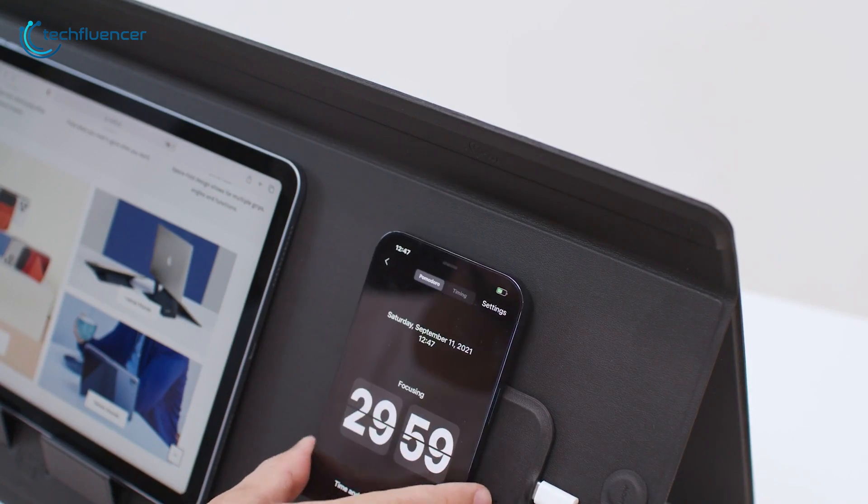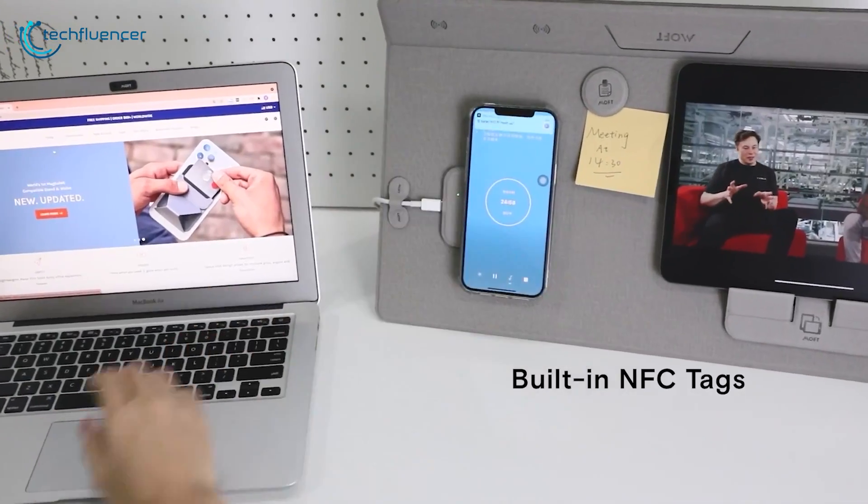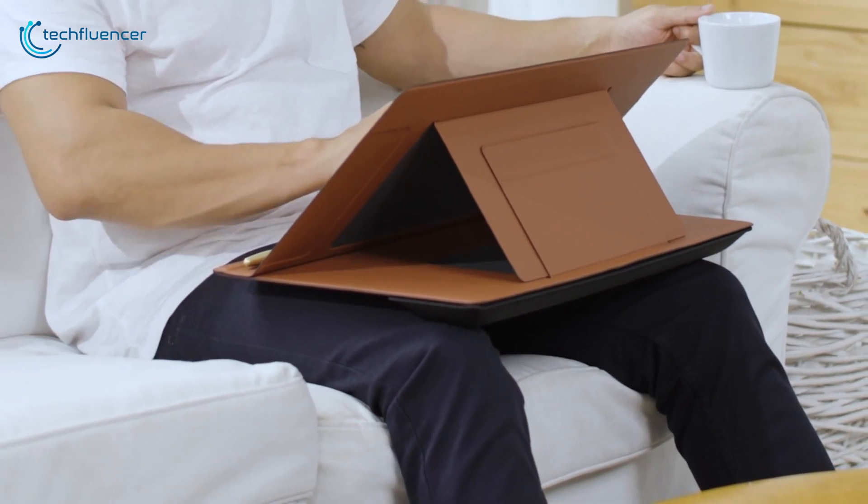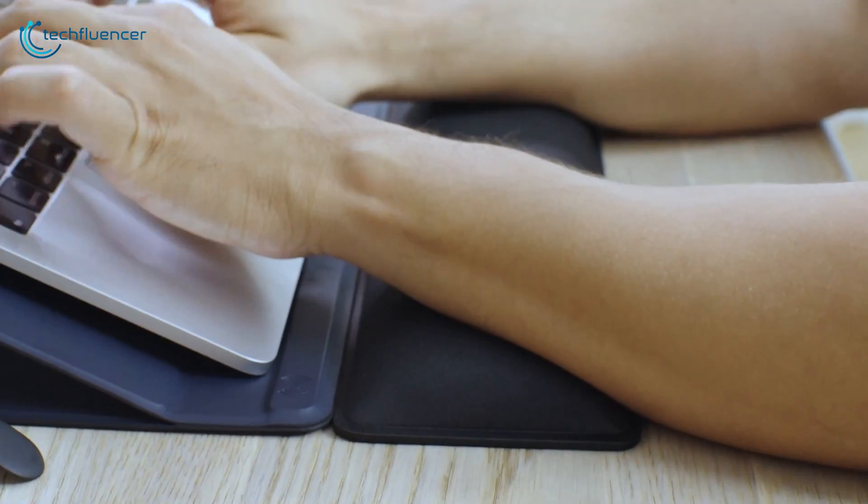Need to quickly jump into a concentration app? Just touch your phone to the built-in NFC function. Even better, use the whole Smart Desk Mat setup as a leg or wrist cushion to relieve all your body stress.